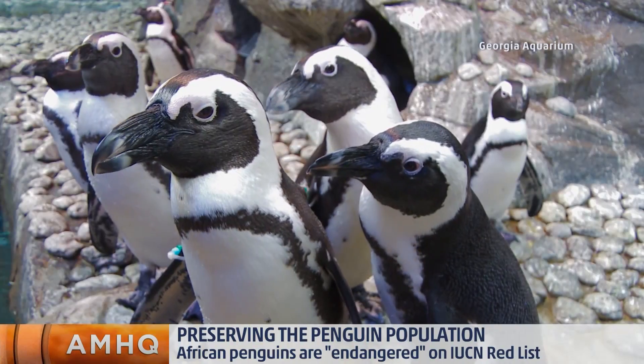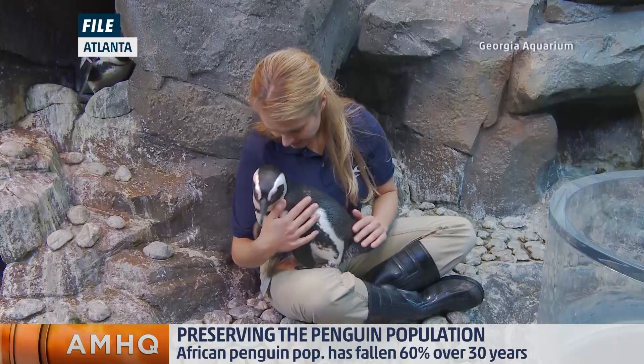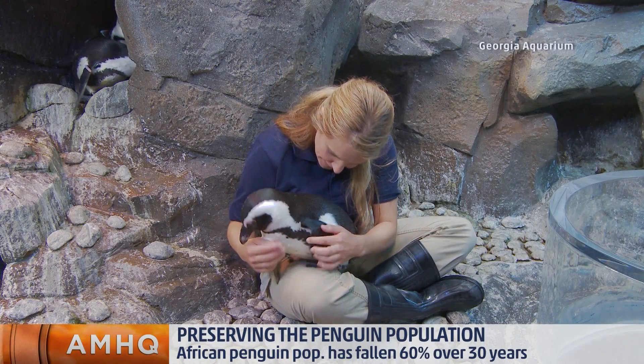They are naturally found in South Africa and Namibia, so it is pretty temperate there. However, the water off of that area is very cold, so feathers are still very important for this type of penguin. She is very vocal.